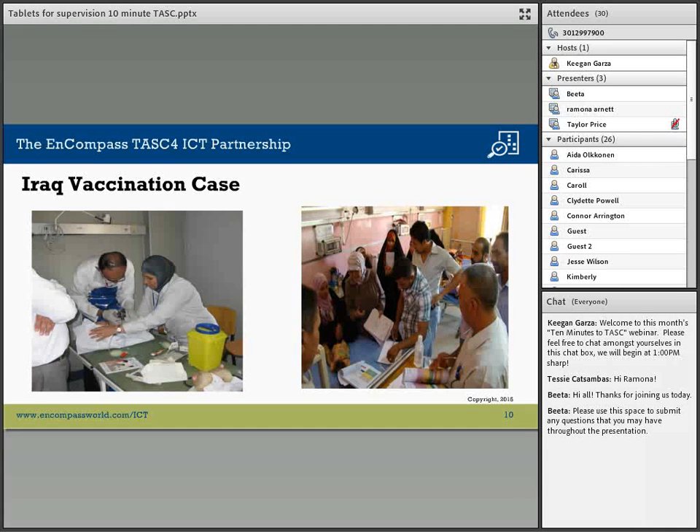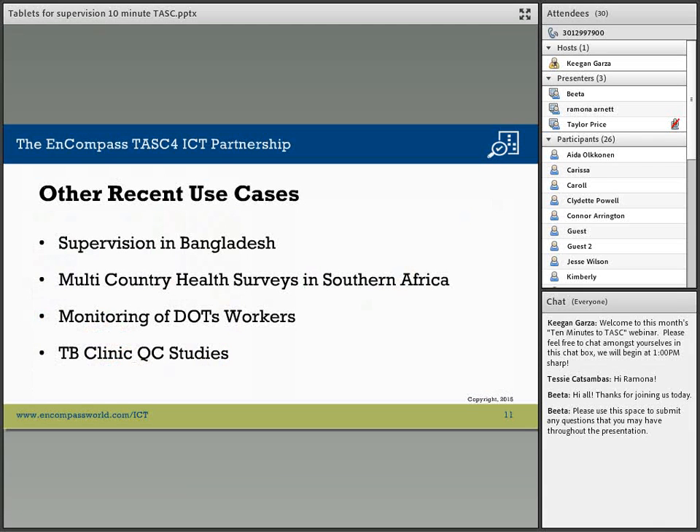Another example is the use of tablets to supervise field workers in Bangladesh. We have developed a variety of checklists for the evaluation of health clinics and their procedures. This assesses the status of the facility itself and its conditions, the equipment within the facility, the staffing levels, and the training needs for the personnel.